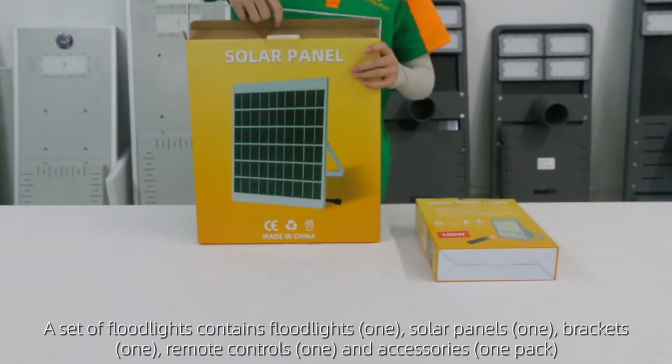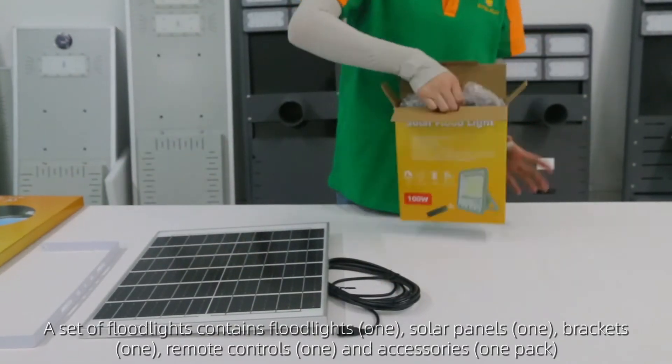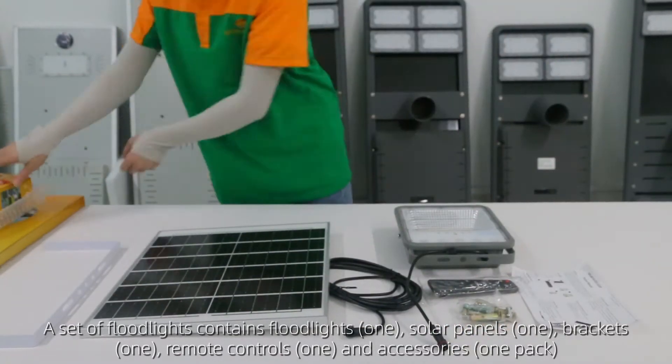A set of floodlights contains: one floodlight, one solar panel, one bracket, one remote control, and one pack of accessories.